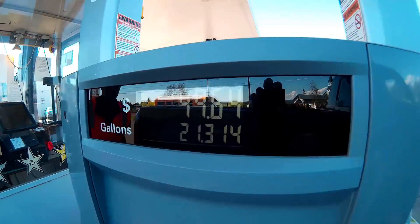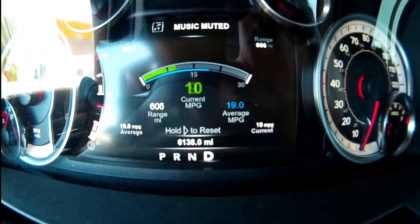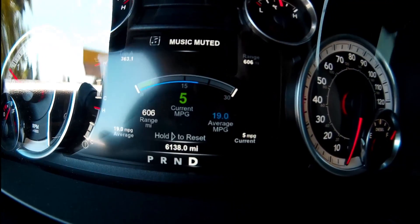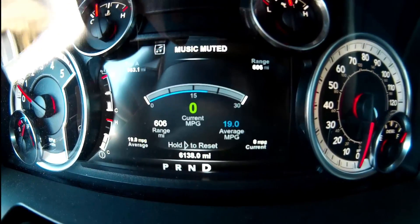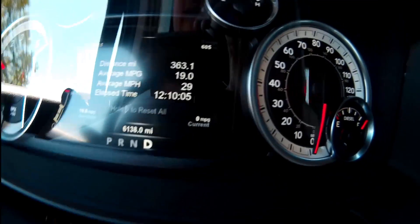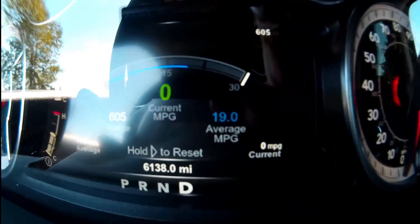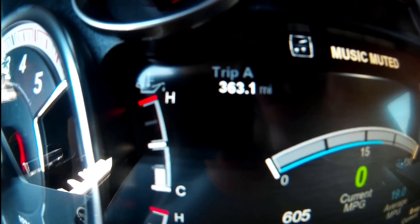All right, so we have 21,314 miles on the odometer and 363 on the trip meter — 363.1. The lyometer is showing 19.0 miles per gallon.